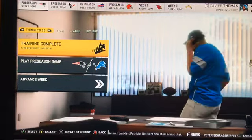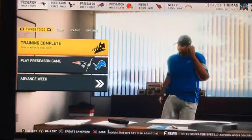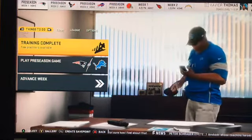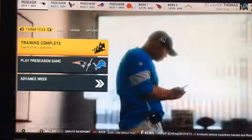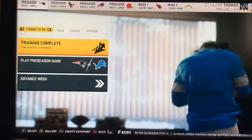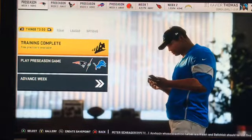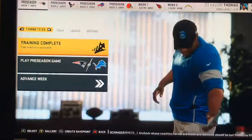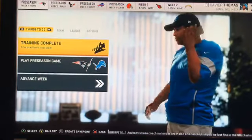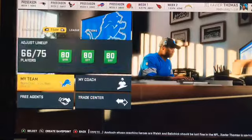What's up guys, it's X-Factor Xbox here with my first episode of the Detroit Lions Madden 20 franchise. Today I'll do a quick roster review, then look at the sliders, and then we'll look at our schedule — you can see the first few games of the week two on there. But let's just go ahead and look at the roster.